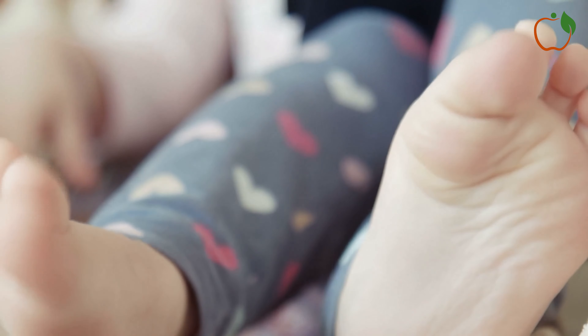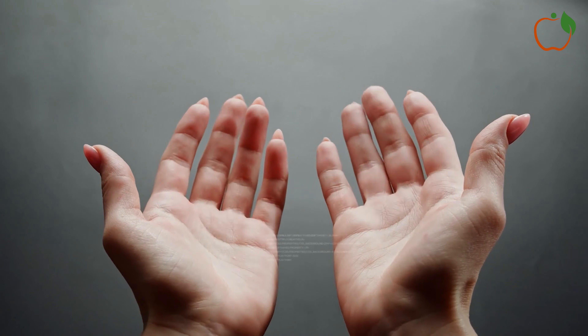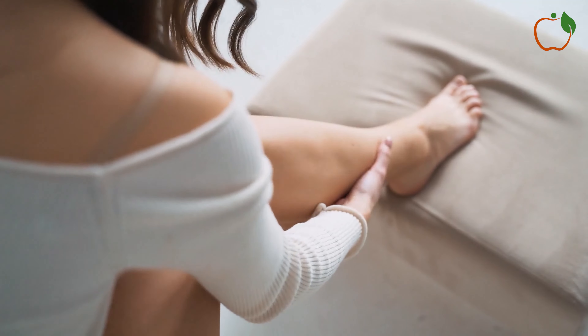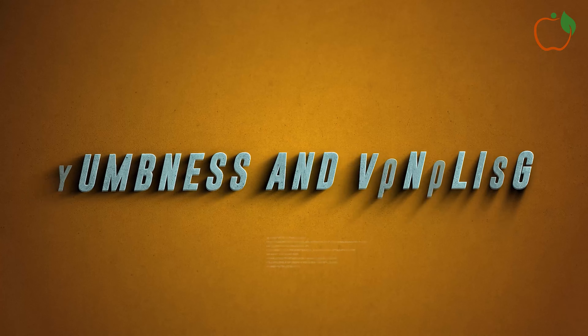You might also notice that your hands and feet take longer to warm up when you come in from the cold. In some cases, the skin on your hands and feet might appear pale or even have a bluish tint.